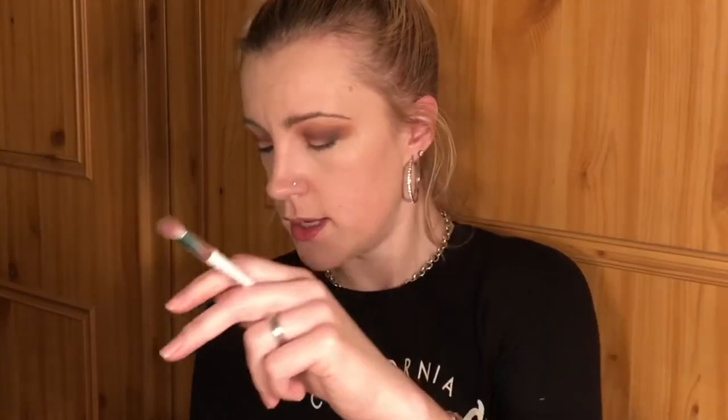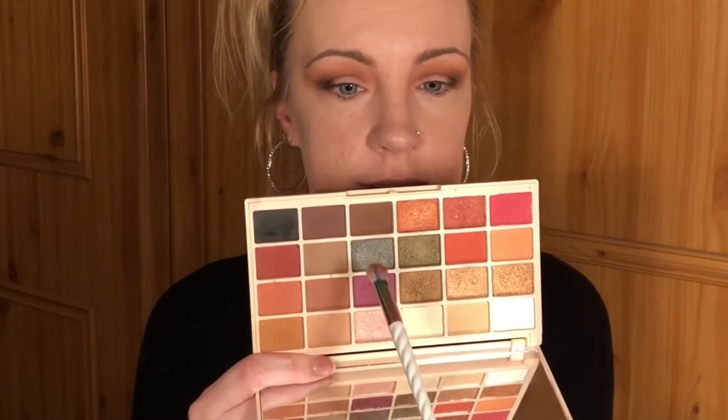Now I'm going to go for a color I wouldn't normally use, because we can't always use the same colors — our makeup would look the same every day. I'm going to dip into the shade called 'Petrol', which is this dark green shade here. How pretty is that? I normally wouldn't use this color but it's gorgeous — so shiny and glittery!